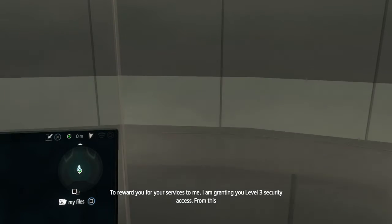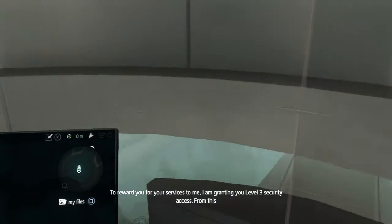To reward you for your services to me, I am granting you level 3 security access. From this point on, no doors will be closed to you.